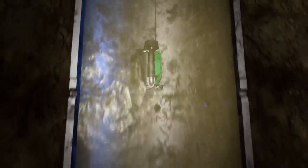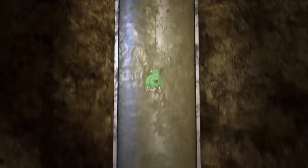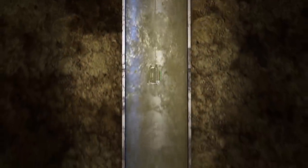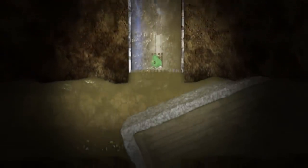Using motorized propellers operated remotely from the surface, the sonar-equipped ROV descends the 50-inch wide H-8 steel caisson toward the soil and possible void below it.